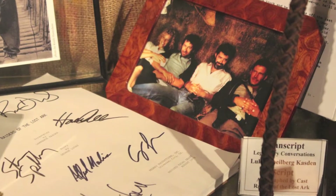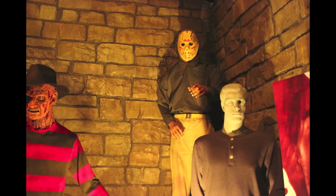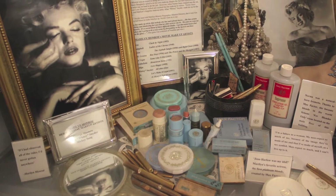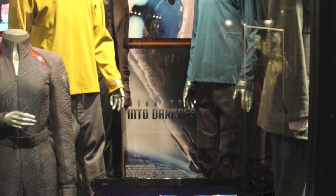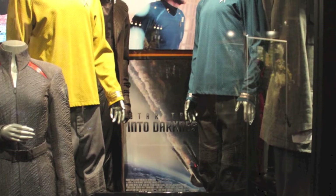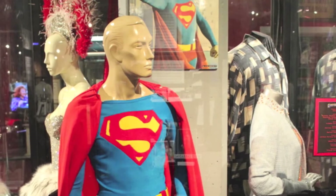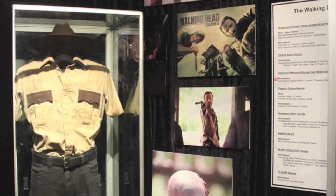Costumes too. This one here is the script for the movie Indiana Jones signed by everybody. This is from Freddy Krueger, and that's Elvira. This is Marilyn Monroe's makeup. Costumes from Star Trek — they had the TV show and the movie — Superman's costume, and Walking Dead.